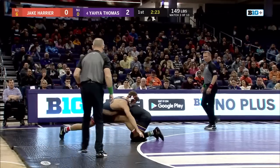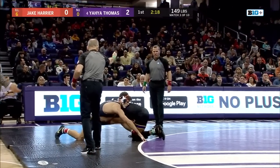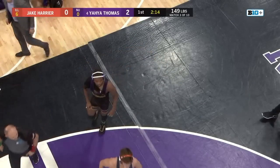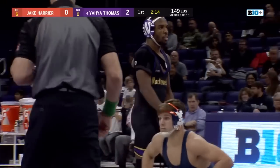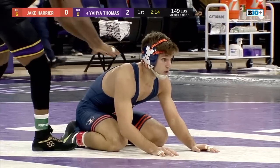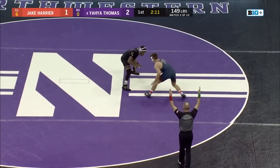Harrier wrestling tough here, looking for his escape on the edge. He's got a nice split going on — this is a tough position to escape from, but Yaya's got to make an effort to return him, and they'll get ruled out of bounds. A quick takedown there from Thomas, only 46 seconds into the first period. One point there for Jake Harrier.